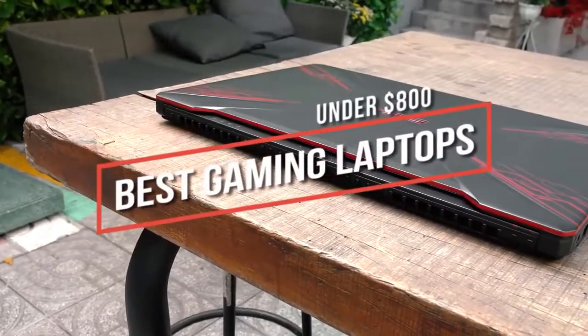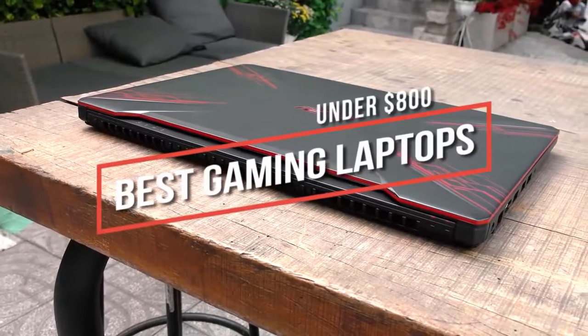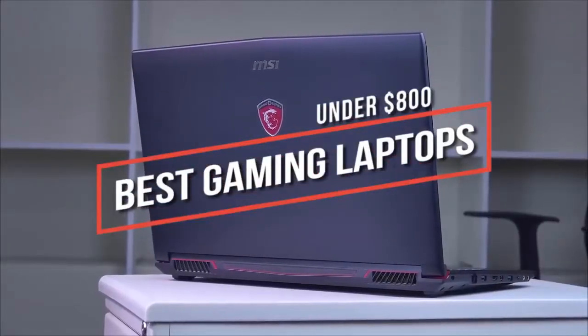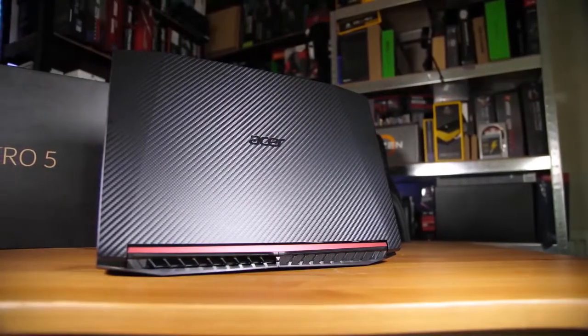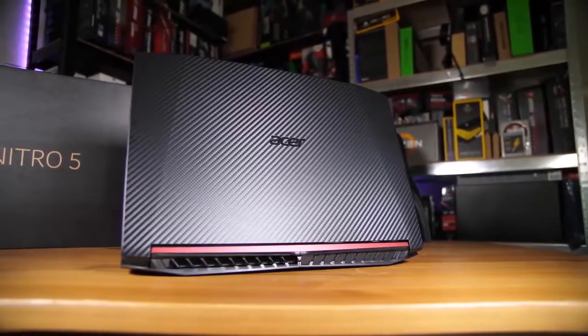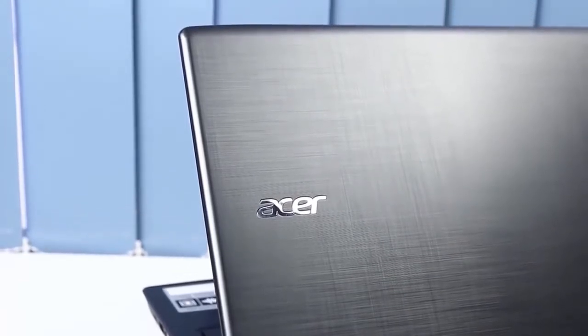Looking for the best gaming laptop under $800? In this video we break down the top 5 best gaming laptops under $800 on the market this year, so stay tuned to find out which laptop will be best for you. This list is in no exact order, so be sure to watch till the end. Links to updated pricing and more information are in the description below. Let's move on to our reviews.